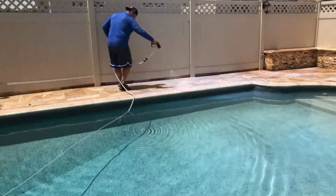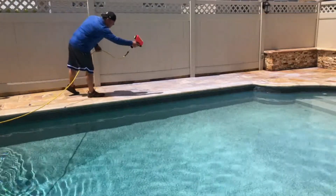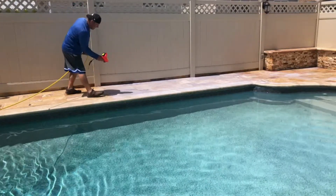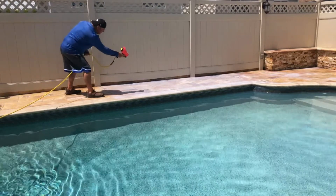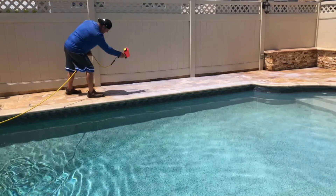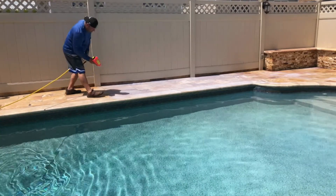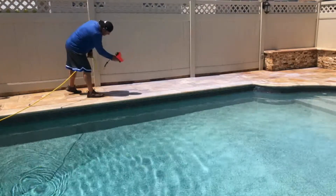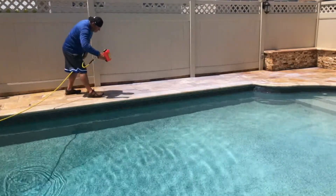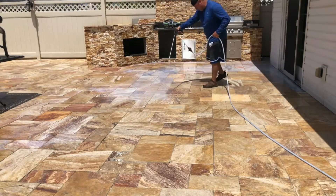We utilize a lot of sealers, however not so much on travertine. The reason is that the particles you add to a sealer to create non-slip don't last long — as most of you are finding out, you'll be reapplying that almost annually.